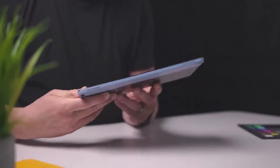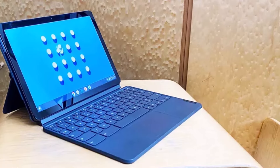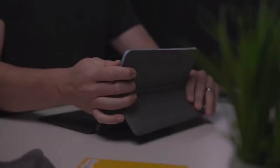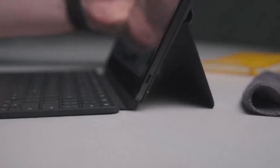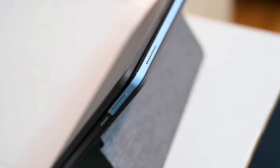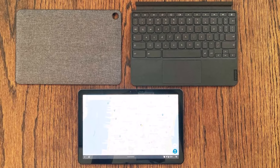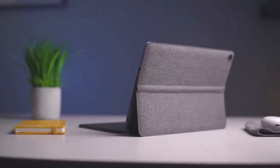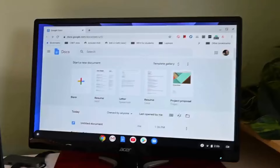Number five: Lenovo Chromebook Duet. Priced at $249, the Lenovo Chromebook Duet offers solid performance and impressive battery life, making it a compelling choice for budget-conscious consumers. The inclusion of a detachable keyboard at no extra cost adds great value, transforming it into a versatile productivity device. It measures just 0.3 inches thick and weighs a little over a pound without the keyboard. A kickstand enhances usability in various settings, though attaching the keyboard adds thickness and weight and may feel slightly cramped.